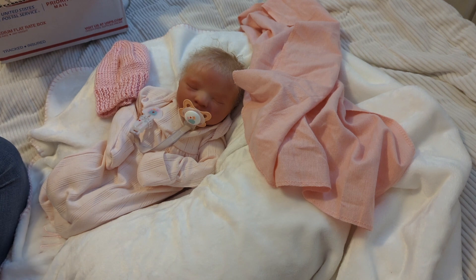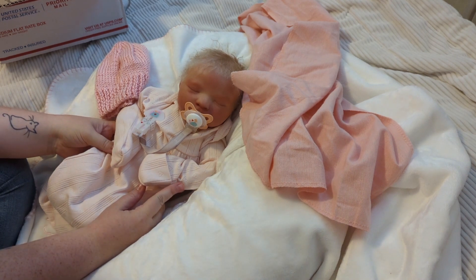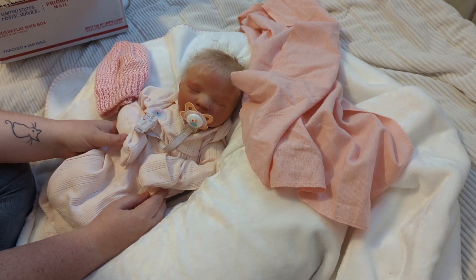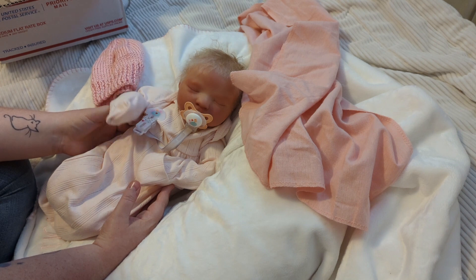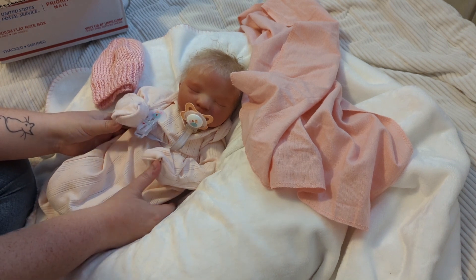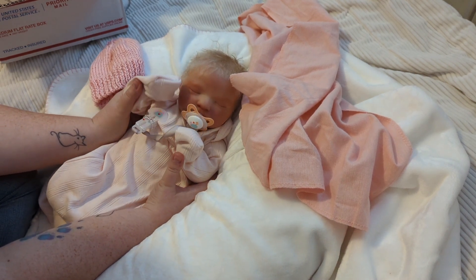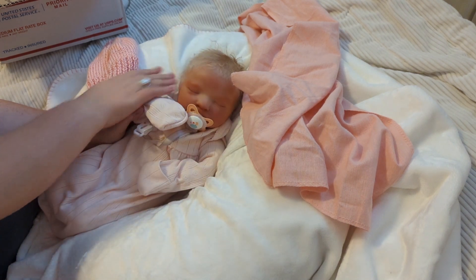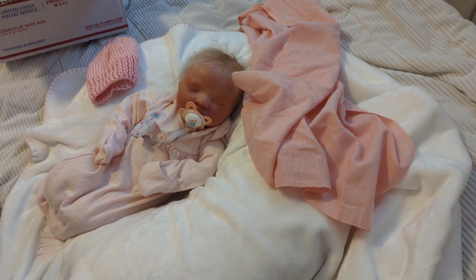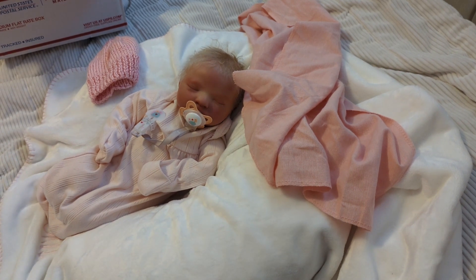Anyway, you guys, that is it for today. I will tell you what her name is tomorrow — it's very close to what her little kit name is. We'll get her changed into one of these really cute little outfits that came with her. She is so sweet, you guys — she's just one of those babies that makes me feel really tender-hearted whenever I look at her. I just love her. I'll talk to you guys later. Until then, take care, take care of each other, and I will see you in the next one.